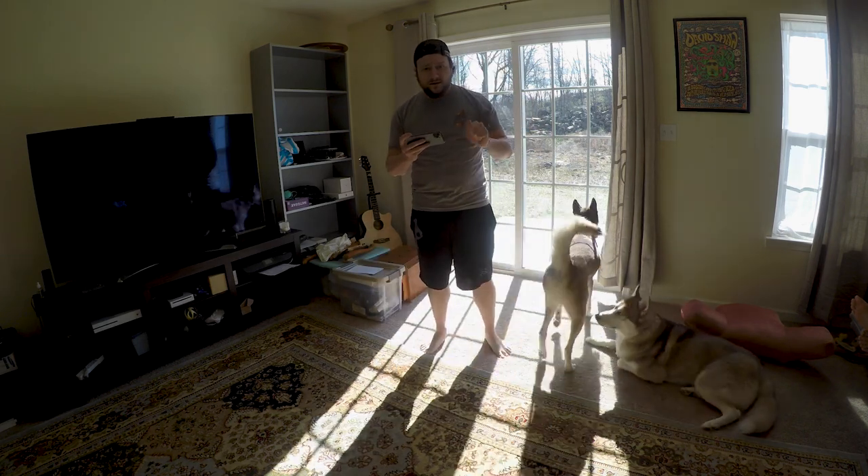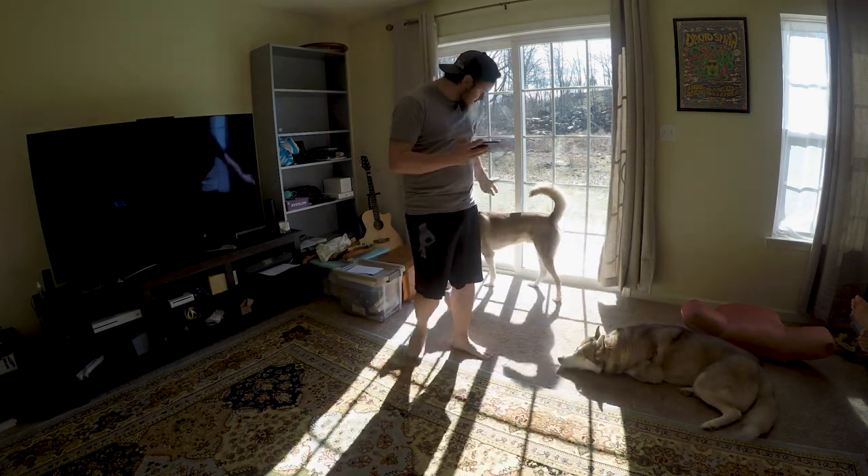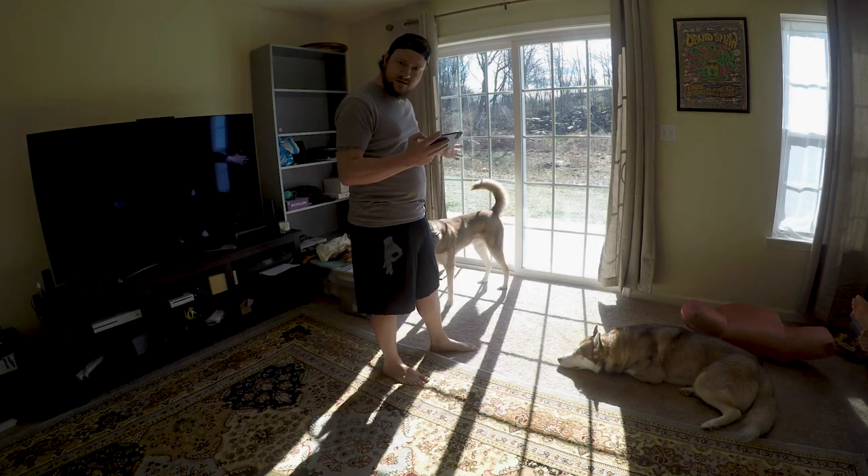Oh, hi. Didn't see you there. This is Brandon with Dad Know How. My trusty companions are going to take us through everything. Let's get started.